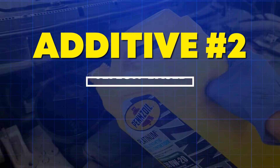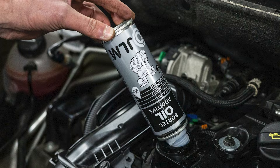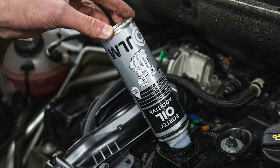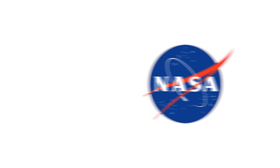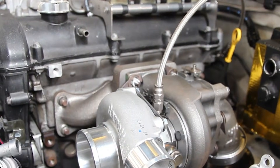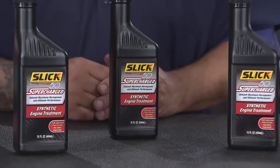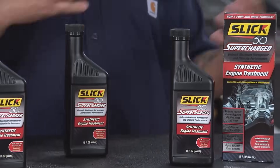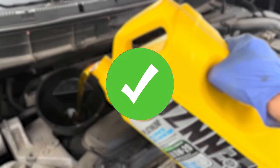Killer additive number 2: Teflon-based oil additives. Remember Slick 50? They paid a $10 million FTC fine in 1997 for false advertising. PTFE — polytetrafluoroethylene — doesn't bond to metal at operating temperatures. Instead, it clogs oil filters and passages. NASA engineers confirmed this: the particles are 10 to 50 microns, perfect for blocking VVT solenoids and turbo oil feeds. API explicitly warns against PTFE additives in modern engines.